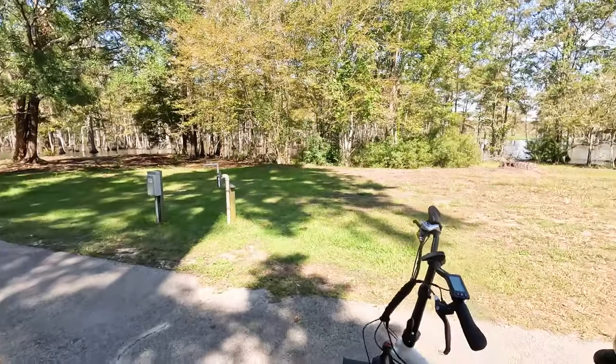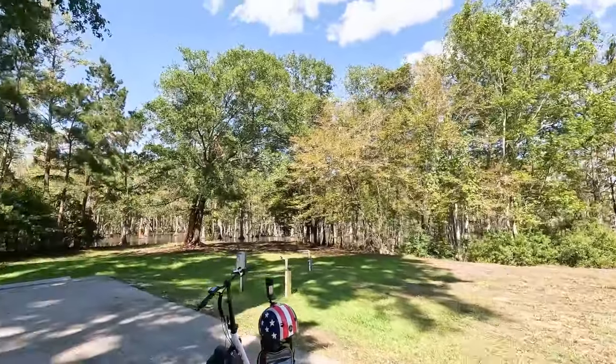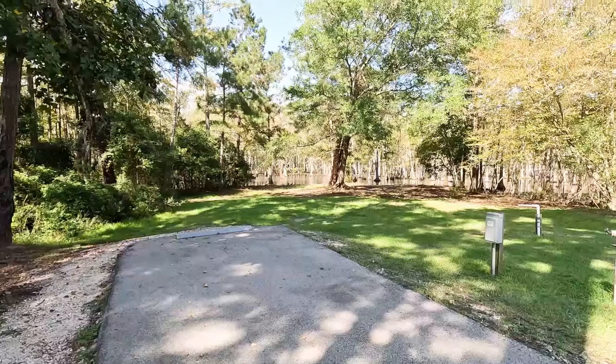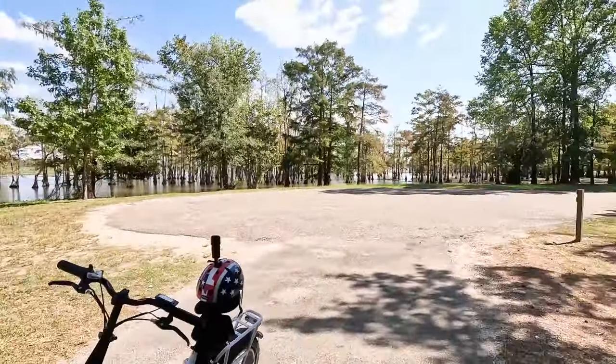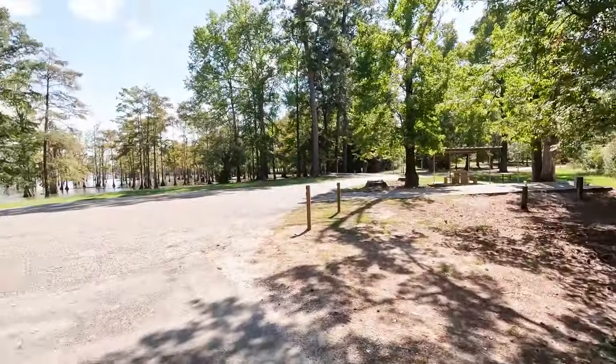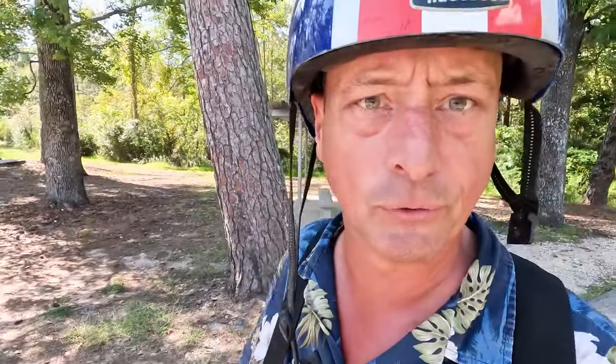We're starting at the end of the road and working toward the beginning. This is site 40 and 41 — just look at how amazing this is. You've got an asphalt pad that's pretty level, but look at your backyard! I ran the battery out on Sable and I'm just about out of battery on the Valkyrie and the GoPro, so we're going to do this one quick. It's not going to be a very long video, but there are some stellar campsites here.